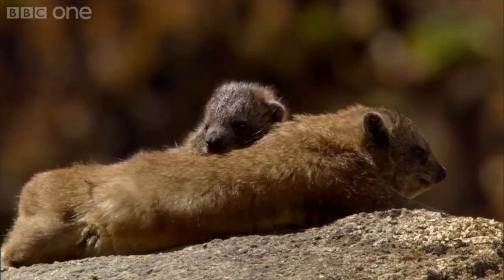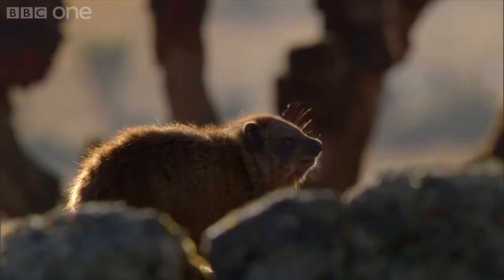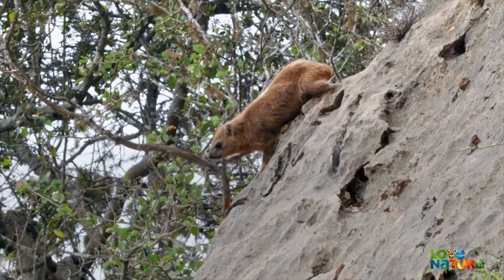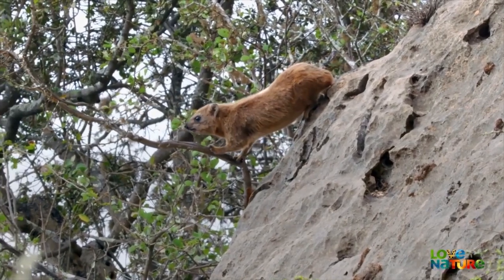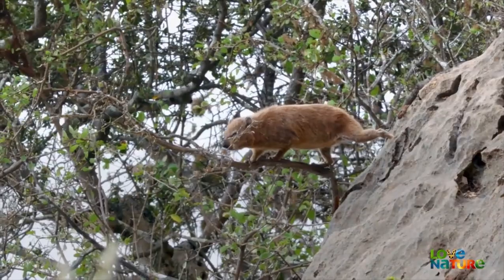They live in colonies of up to 80 individuals, all centered around one adult male, his mates, and their subsequent offspring. Hyraxes play it fairly safe when they forage, staying close to their den and feasting on whatever surrounding edible plants they can access.